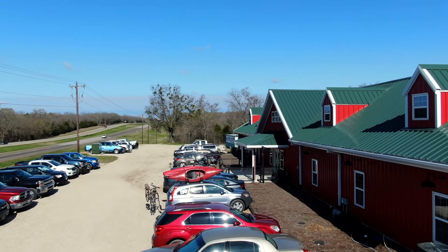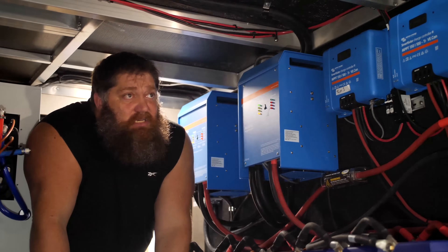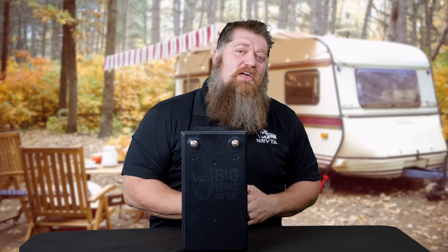Welcome to another Todd's 2-Minute Tech Tip Tuesday, brought to you by the National RV Training Academy, the largest hands-on RV training academy in America. On this tech tip, I'm going to go over choosing the right battery for you.